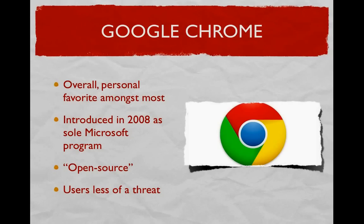Google Chrome is personally the best of all four, not just based on security but on overall operation, functionality, performance, and design. Originally, Chrome was introduced in 2008 as a Microsoft program, but then they implemented an open source approach, inheriting some components from Mozilla and Safari. It has the security and features of Mozilla and also offers the sleek design and operation of Safari. With Google Chrome not getting much recognition in recent years due to the popularity of Internet Explorer and Mozilla, this makes Google Chrome users less of a target for hackers.